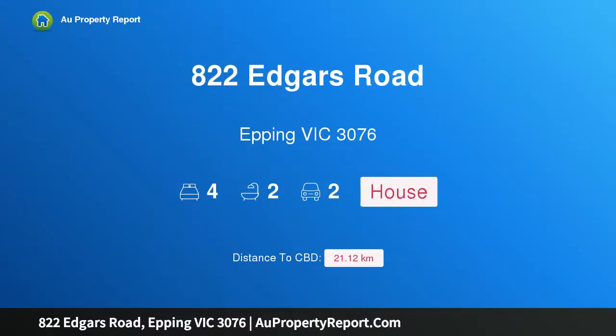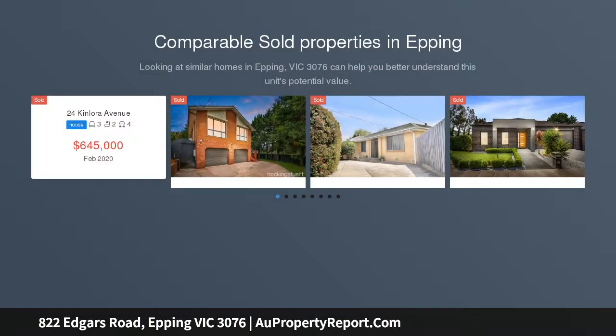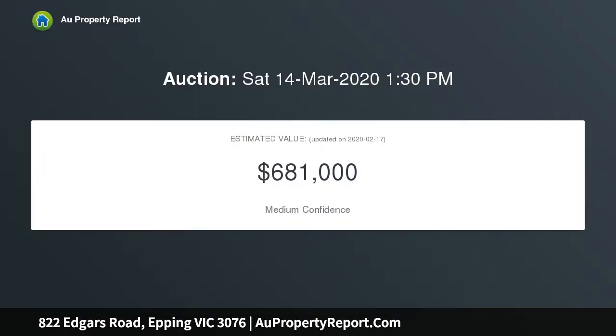Welcome to 822 Edgar's Road, Epping Victoria 3076 — elegant living. This fabulous contemporary family home presents the epitome of sleek living, celebrating the seamless flow of flexible entertaining avenues. This well-constructed property offers four bedrooms plus a study or fifth bedroom sanctuary, opening into a world of unforgettable style.